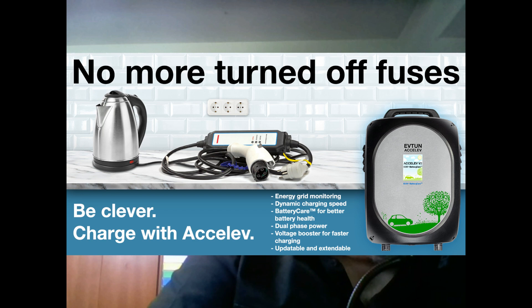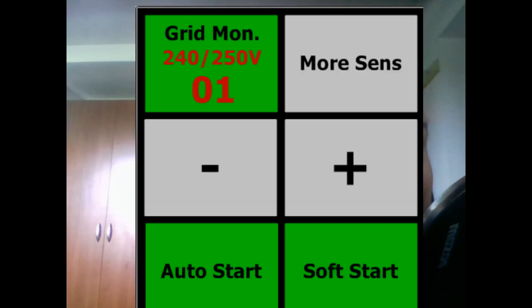Of course, there is no free energy, and both phases powering AXELF will be loaded at 16 A instead of 14.4 A. These fully loaded phases can still be used if grid monitoring in AXELF is on. It reduces charging speed or stops it when additional load is detected, and this protects the fuses from tripping.